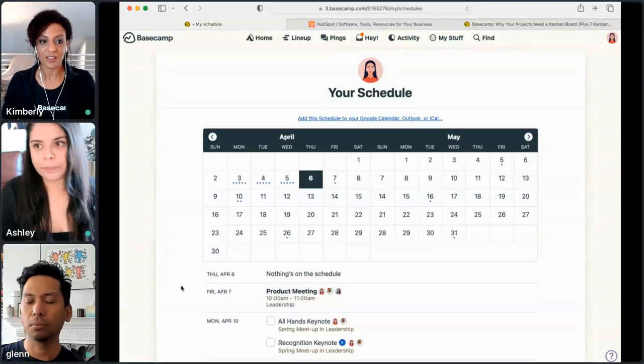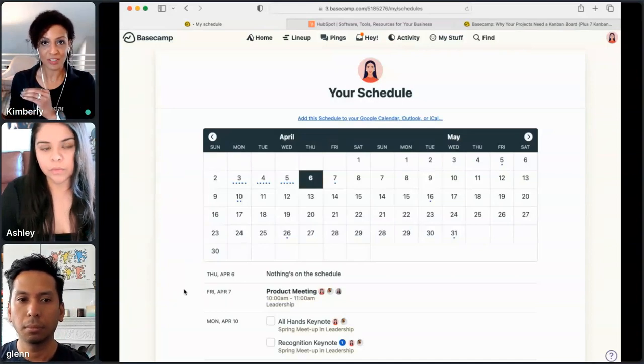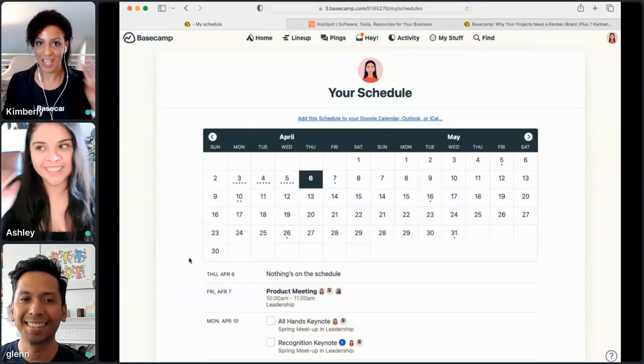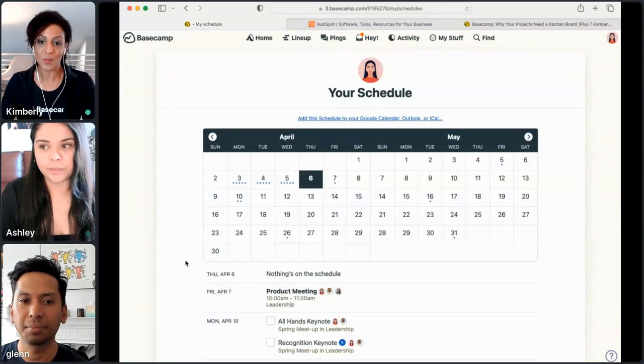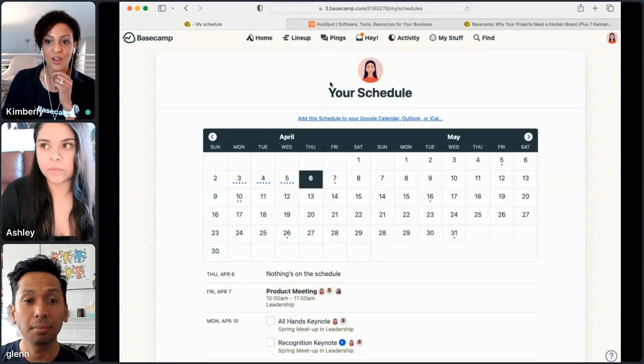For me personally, my Basecamp calendars sync to my personal calendar, which is great because I have in one place my family birthdays alongside my internal meetings — I personally use Apple Calendar. So while we're talking about software and calendaring, Carlos had a question: what other software tools do you use on a daily basis in addition to Basecamp?